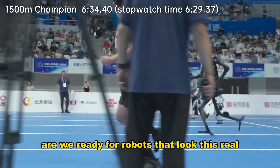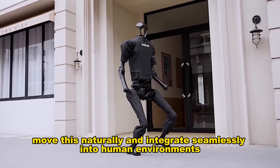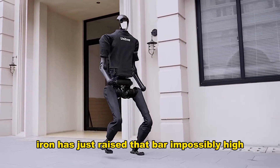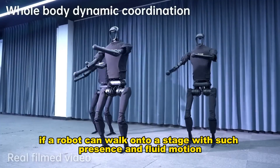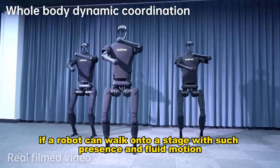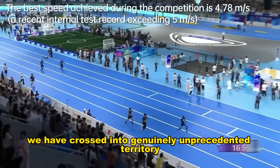Are we ready for robots that look this real, move this naturally, and integrate seamlessly into human environments? Iron has just raised that bar impossibly high. If a robot can walk onto a stage with such presence and fluid motion, we have crossed into genuinely unprecedented territory.